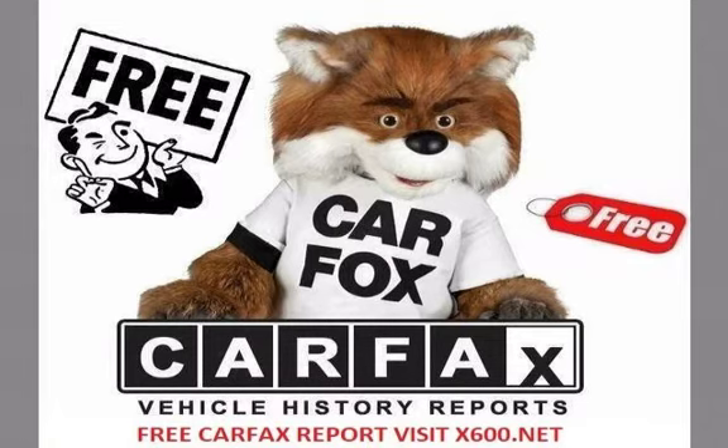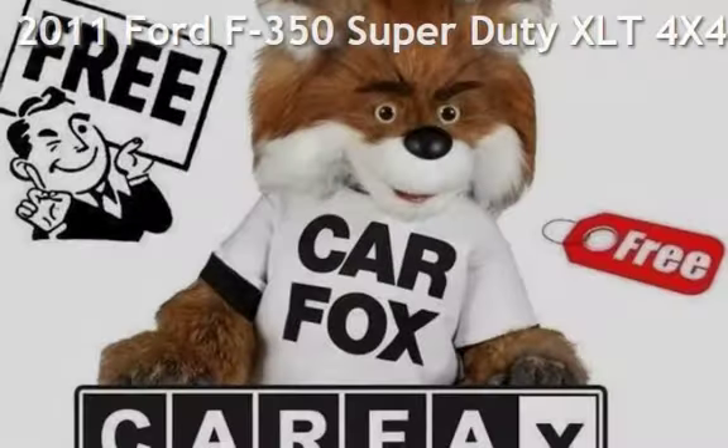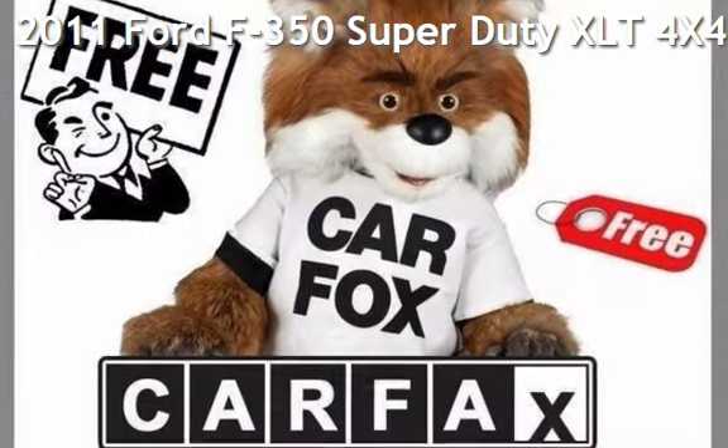Welcome to our website. Presenting a pre-owned 2011 Ford F-350 Super Duty.